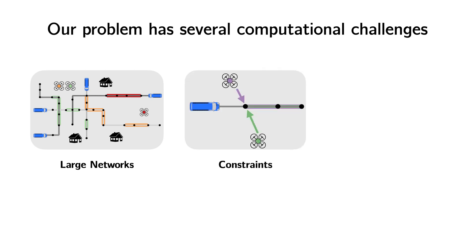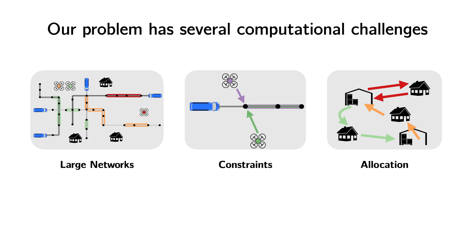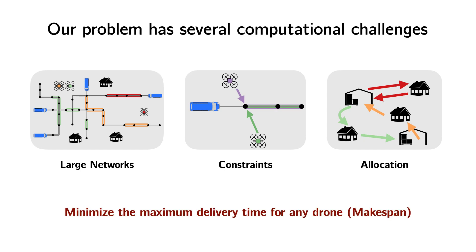We're subject to flight range constraints for individual drones and interaction constraints between drones and transit. The routes that we compute will depend on how we allocate drones to deliveries and dispatch depots. And, of course, since there are real-world costs involved,